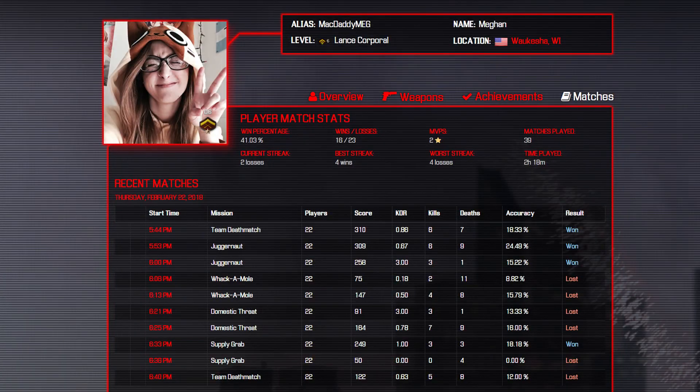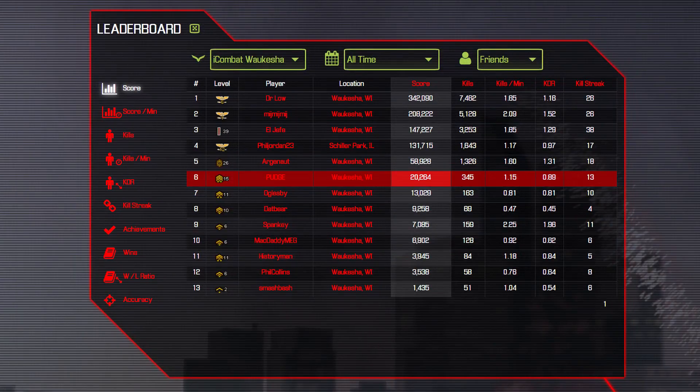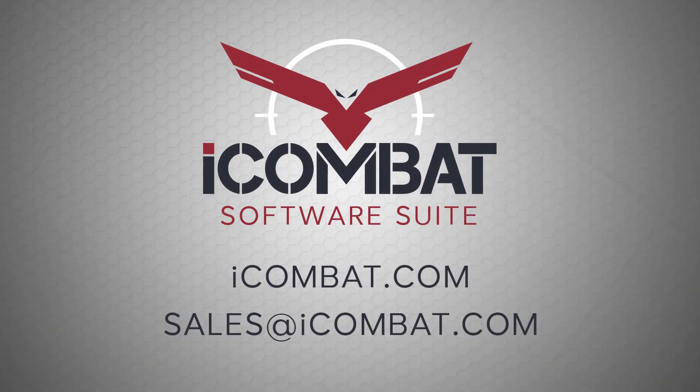Barix is the home for players to access their stats, mission history, field updates, achievements, and the friend system. For purchasing information on the iCombat software suite, visit iCombat.com or email sales at iCombat.com.